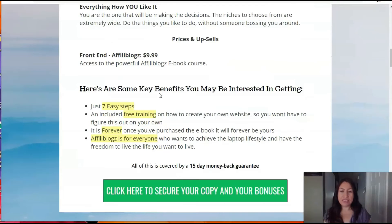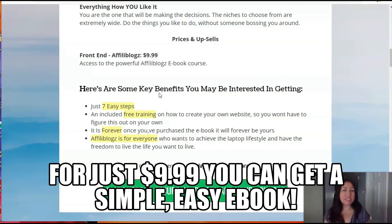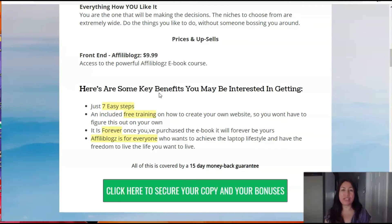The price for this is only $9.99. It's just about $10 for a simple, easy e-book course that you can use to start learning about monetizing your blog and start earning money. As an affiliate marketer, I definitely think it's worth trying. If you do want to purchase it, please click on the link below so you can get my special bonuses.